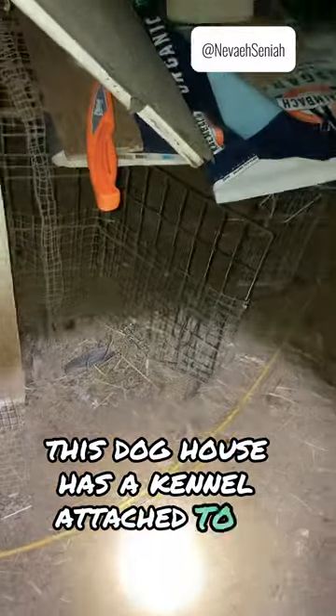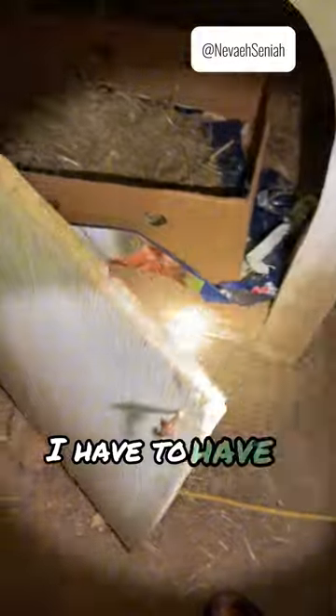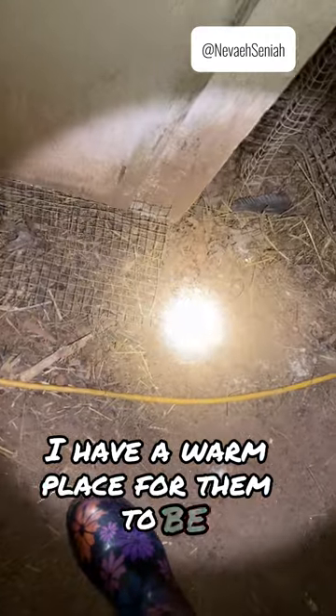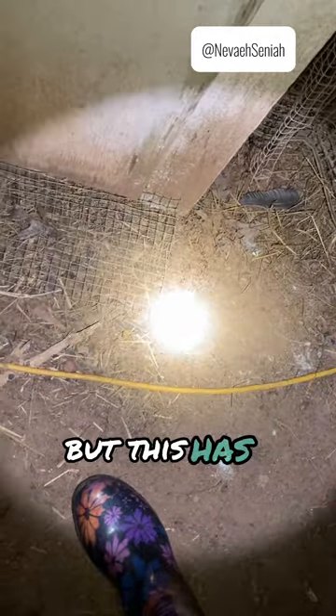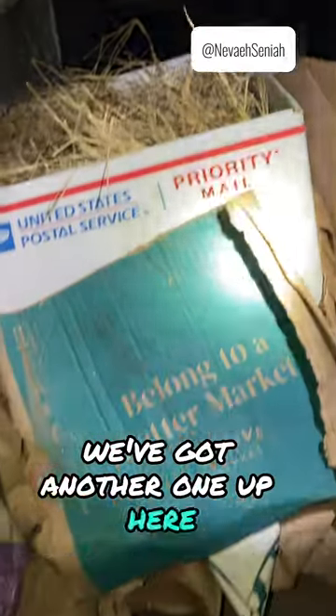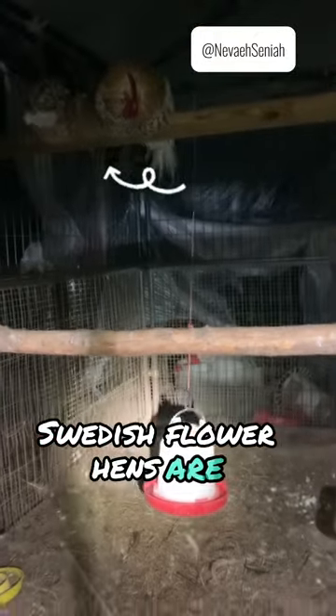This dog house has a kennel attached to it, so if I have to have chickens with chicks, I have a warm place for them to be. But this has been converted to an egg area. We've got another one up here — nobody's in that. Swedish flower hens are sleeping up there, and I wrapped their coop with feed bags. Those guys are good, they're locked in.